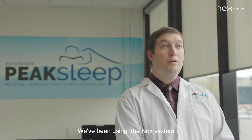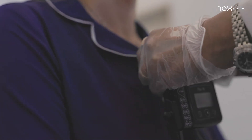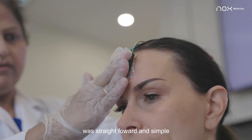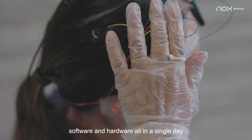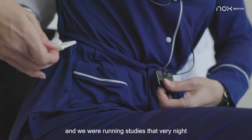Here at Peak Sleep Kitchener we've been using the Knox system for about two years now with excellent results. The implementation of the Knox software was straightforward and simple. I installed nine new units — software and hardware — all in a single day. In fact, the equipment arrived in the morning and we were running studies that very night.